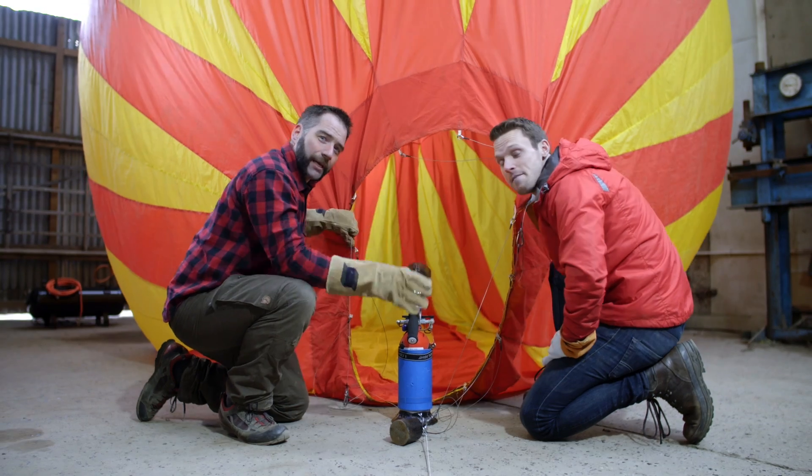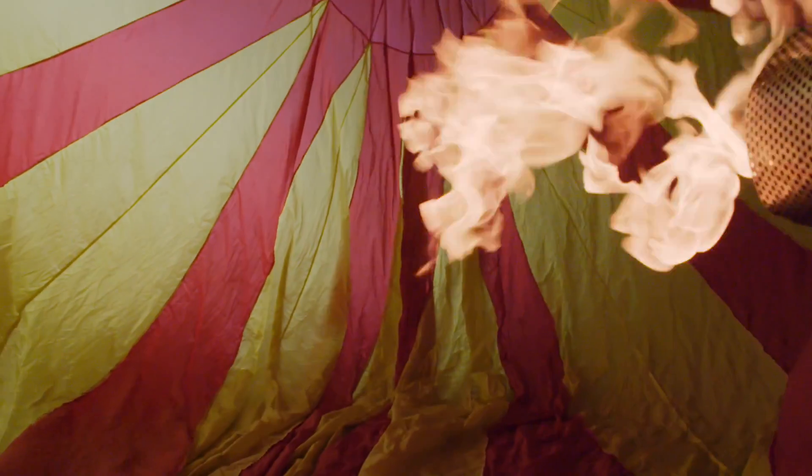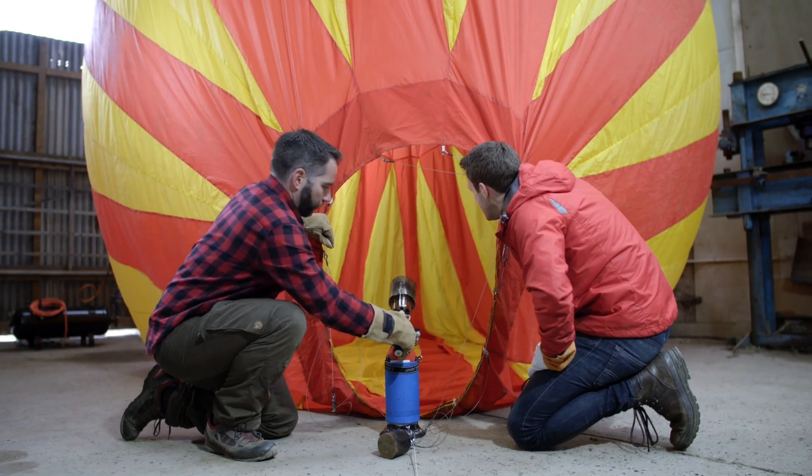In the case of our balloon here, as we heat up the molecules inside, they expand, filling our balloon.